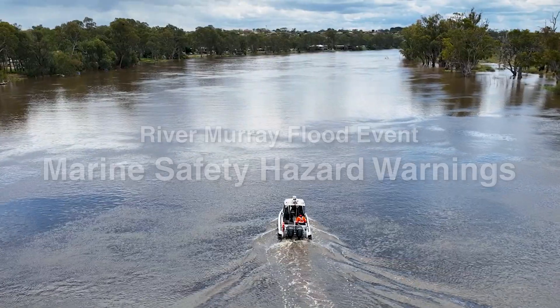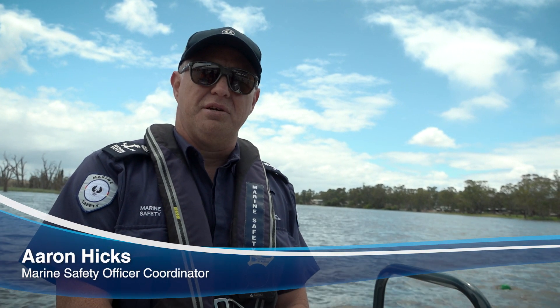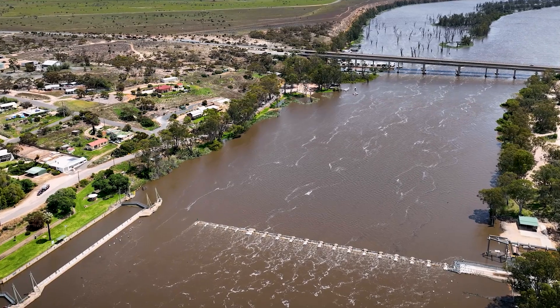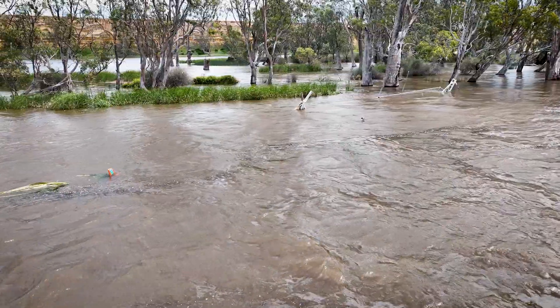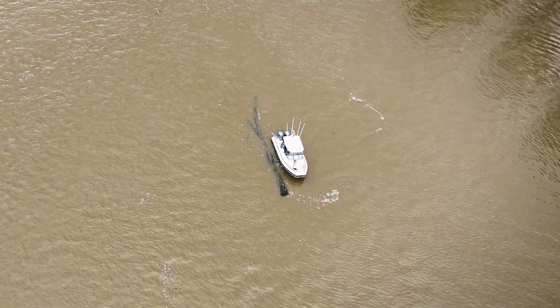The current high flows on the main channel of the River Murray may make conditions dangerous for those people undertaking activities on the water. The force of the current, submerged objects such as trees and jetties and floating debris could be a risk to your safety.